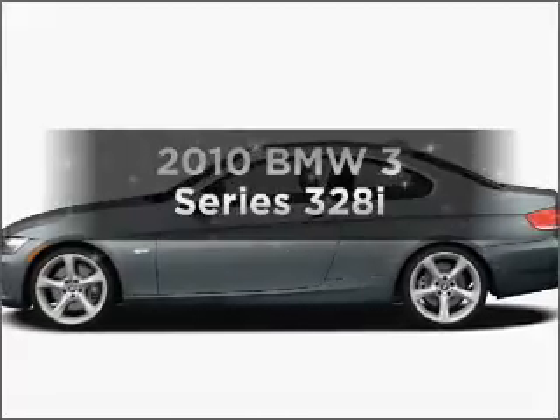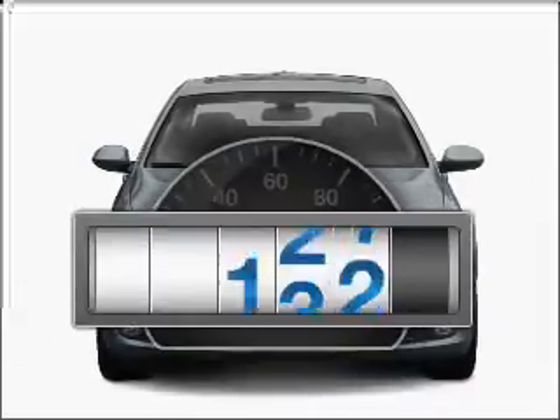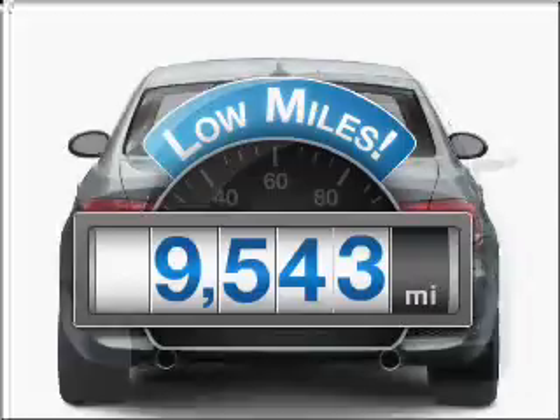Check out this 2010 BMW 3 Series. If you're looking for a first-rate auto, this one could be yours today. Why worry about high mileage? Choosing a ride with lower mileage is the right choice for your busy life.